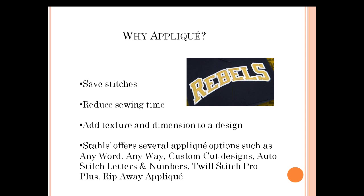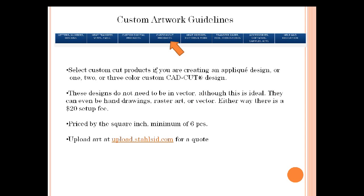We also offer custom cut designs — if you need a particular custom logo cut out or a customer has a particular font, that's when you'd want to get the design custom cut. We also have Auto Stitch Letters and Numbers, a ToolStitch Pro Plus CD which goes along with your embroidery machine to create more fonts and your own sew files, and then the rip-away applique process. We'll be touching on all of these as we go through.